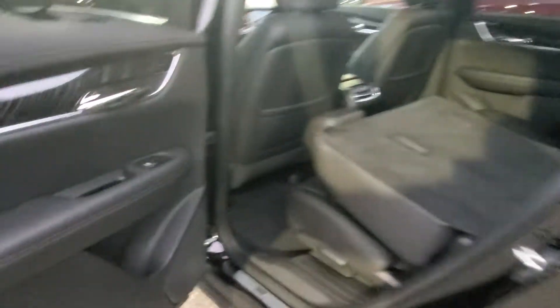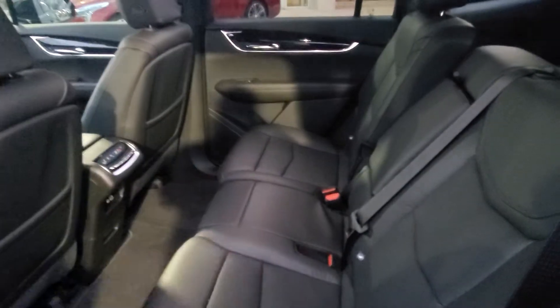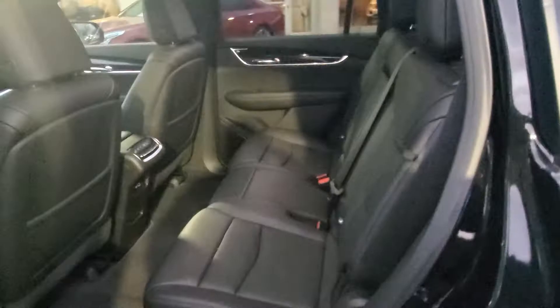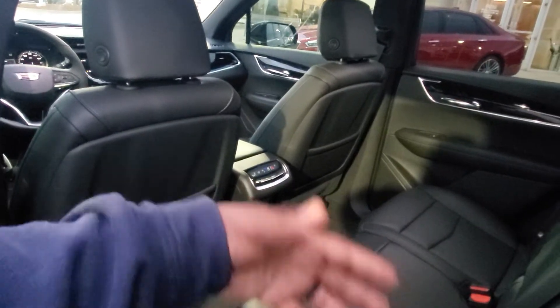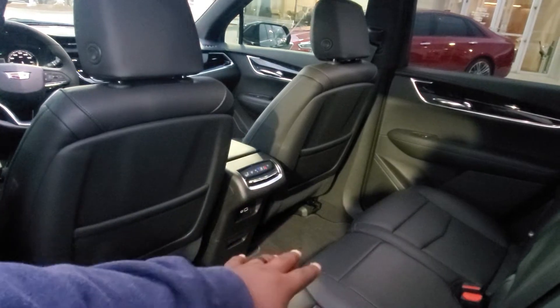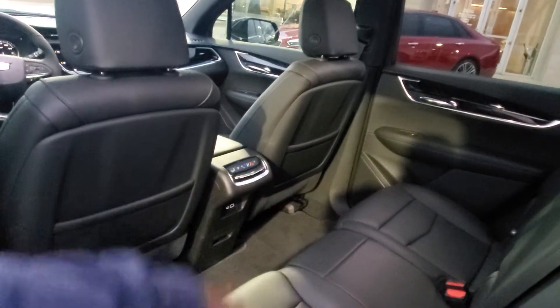Taking a look at the back seat — these seats do recline back for comfort. If a person in the second row wants to lean back, they definitely can. You've got a cup holder in the middle and all the USB ports — everything that person, or maybe kids or grandkids, would need is right there.